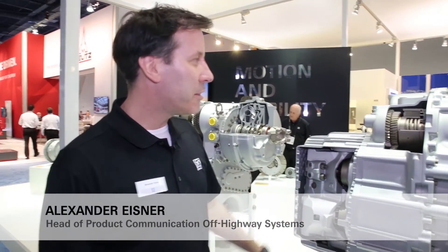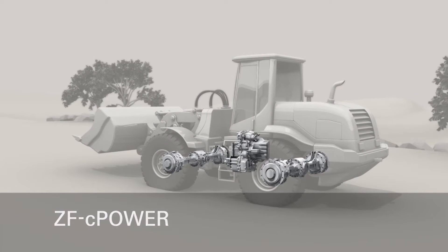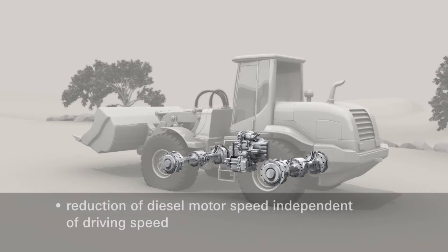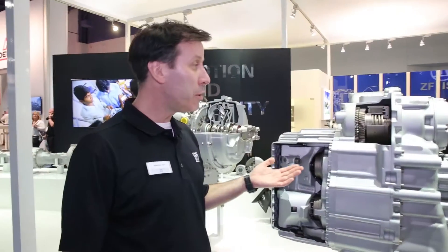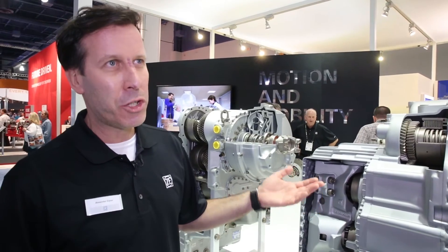Thank you, Martin. ZF is a well-established leader in the market today, and with the ZPOWER ZF CVT technology brings it up to the next level. Here we're talking about 20% less fuel consumption compared to our standard transmissions.